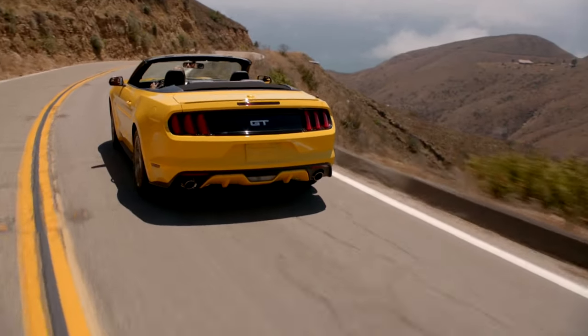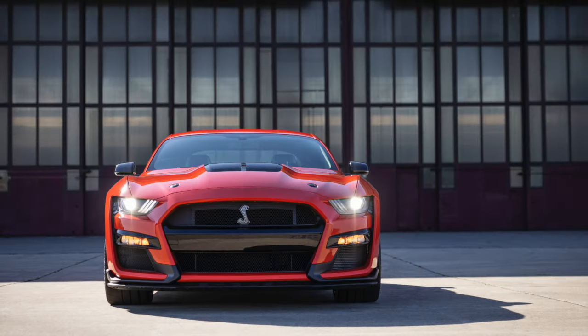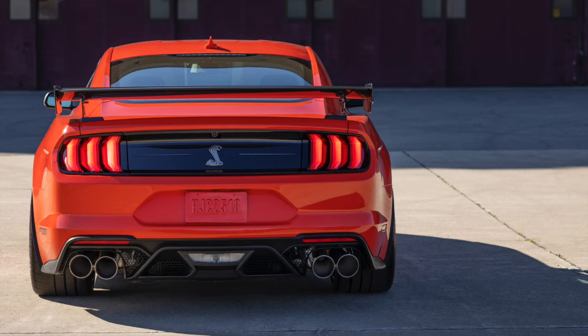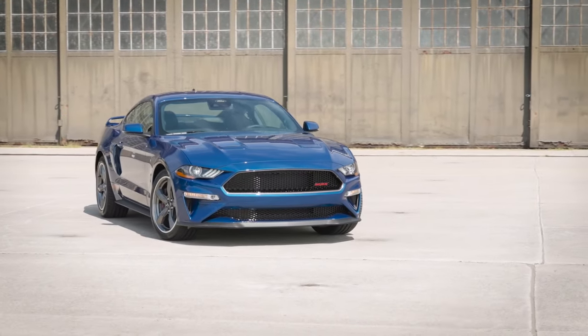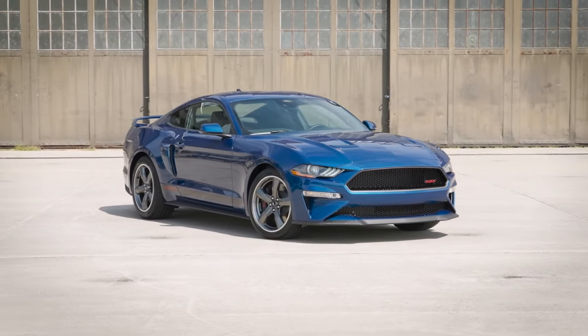Aside from the regular Mustang, there is also the GT350, GT350R, and the GT500. Interestingly, although this Mustang was the first to be offered to the world, the sales numbers for the sixth-generation Mustang were not as strong as you may expect. A single model year of the original back in the 60s had a highlight production rate of 600,000 a year.